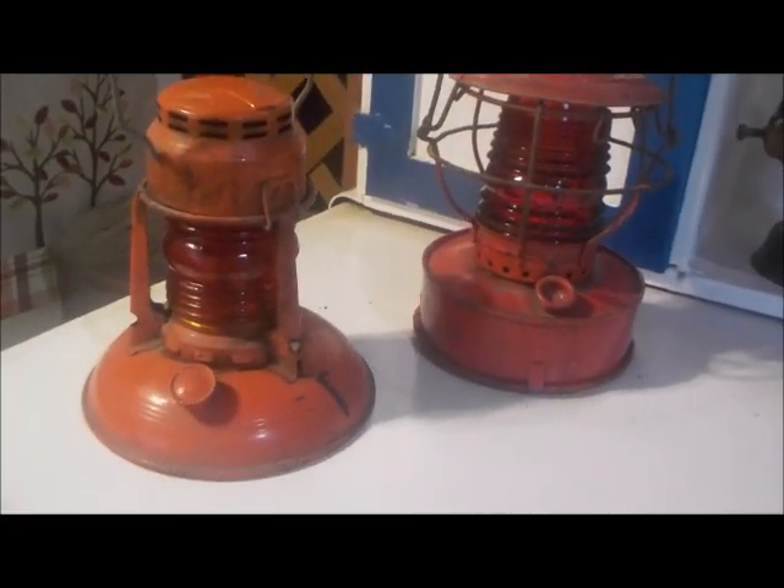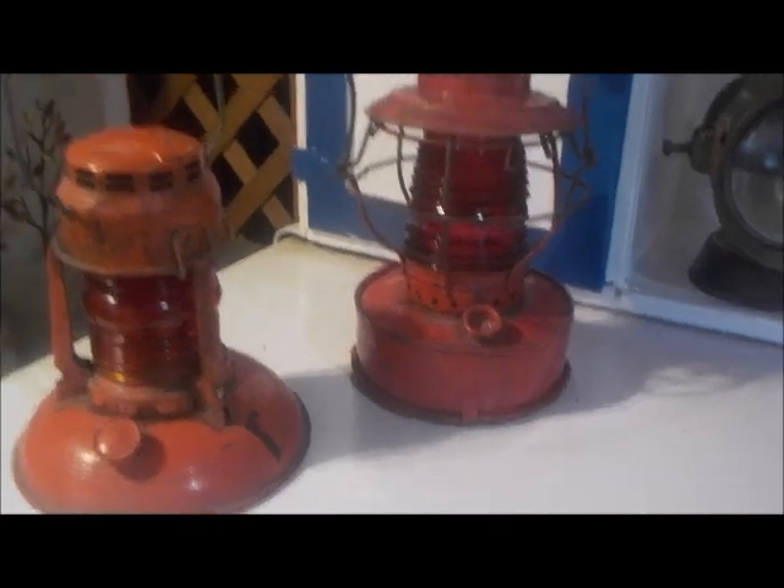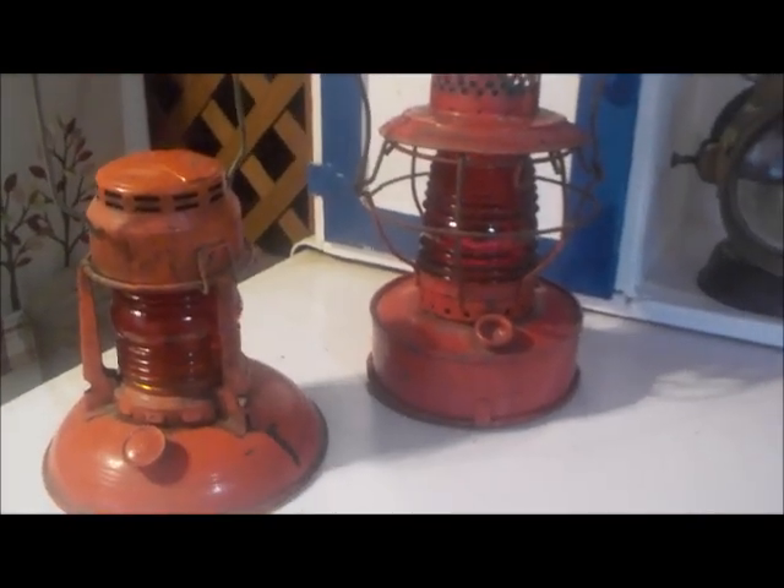I think it's older than the other one — I don't know, just judging by the shape. But at any rate, those are two very special lamps.